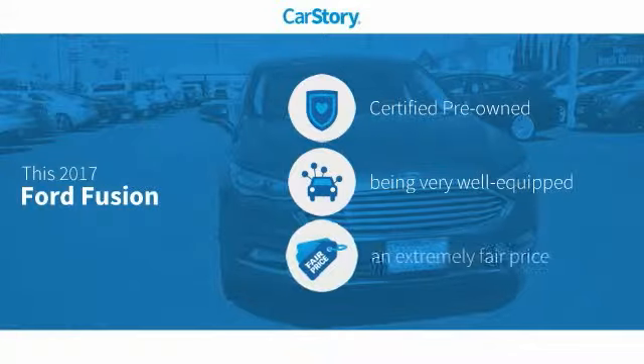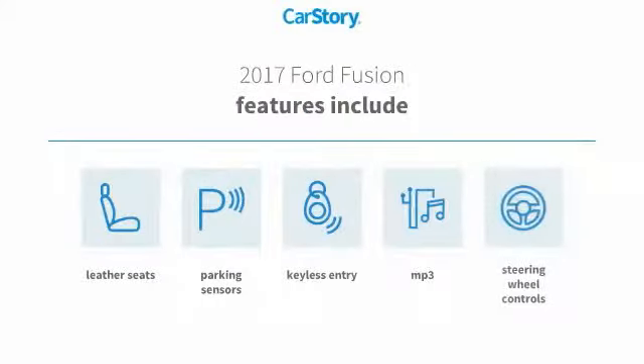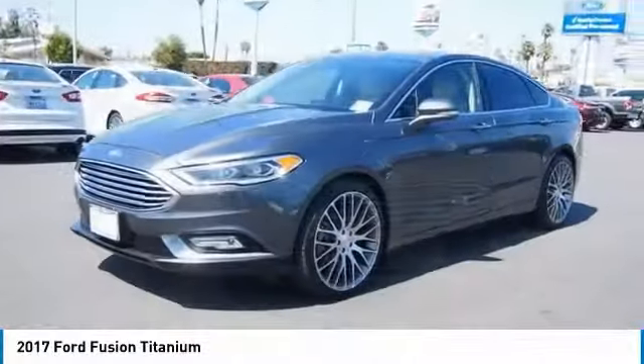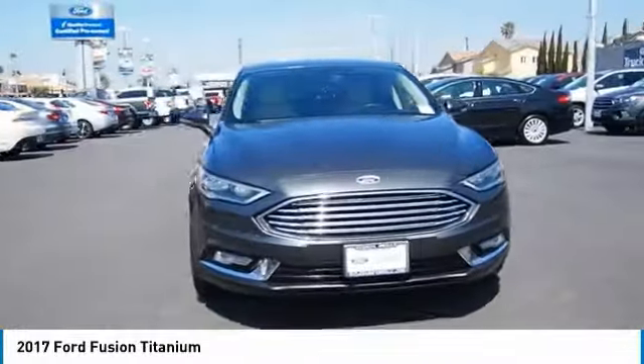CarStory research indicates this vehicle as certified pre-owned, loaded with features and a fair price. Features include keyless entry, parking sensors, leather seats, steering wheel controls, and MP3. It has been listed as an IIHS top safety pick. Take a ride in the 2017 Fusion — you can have both impressive power and great economy.